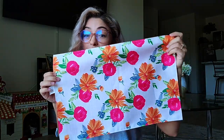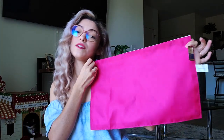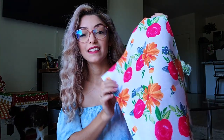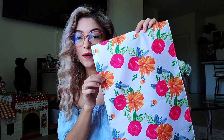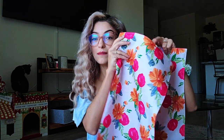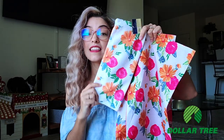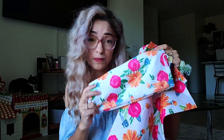I found gorgeous placemats at the dollar store — they feel really good quality, and on the back is a bright pink so you could even flip them for other holidays like Valentine's Day. I went with the one with hot pink roses and coral flowers with a light blue touch, and picked up two for our kitchen island. I was also so happy to find matching microfiber kitchen towels. I can't believe the dollar store has such gorgeous patterns.